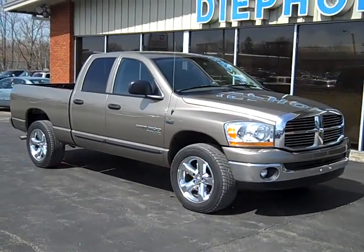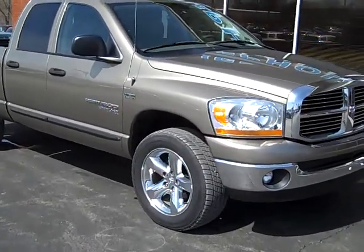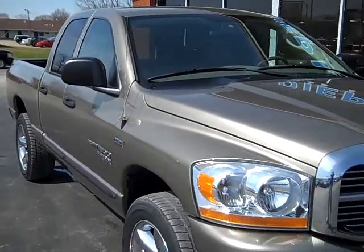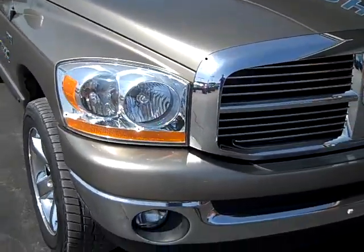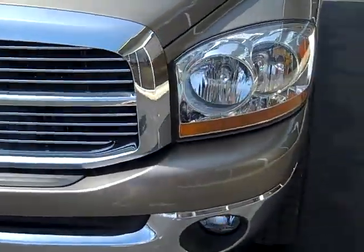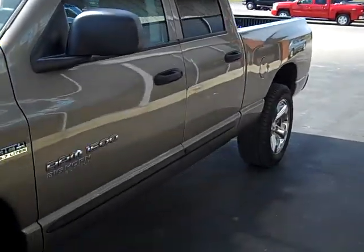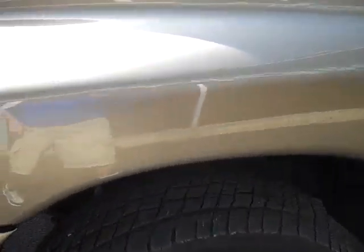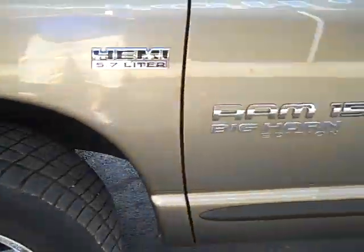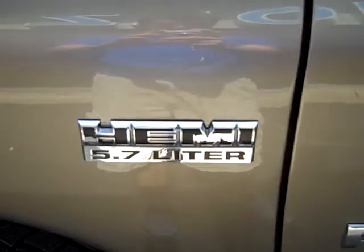Deplos Auto Group would like to show you around this 2006 Dodge Ram. This is a 1500 crew cab in a golden color, with chrome wheels. It is the Big Horn edition with a 5.7 liter Hemi.